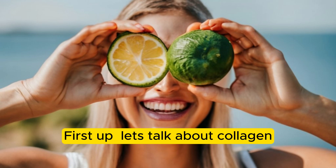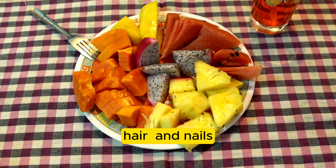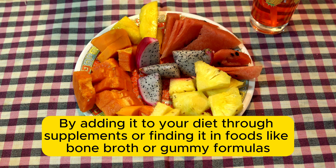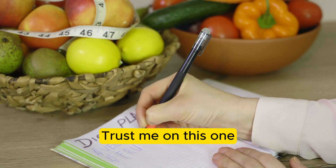First up, let's talk about collagen. It's a superstar ingredient for your skin, hair, and nails. By adding it to your diet through supplements or finding it in foods like bone broth or gummy formulas, you'll see a noticeable difference in just a few weeks. Trust me on this one.